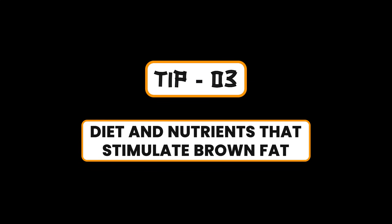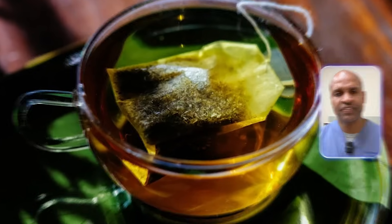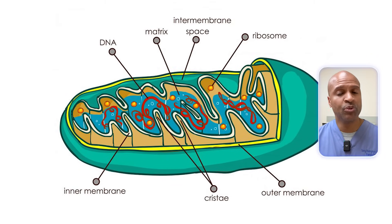Tip number three: diet and nutrients that stimulate brown fat. As a low-carb doc, I have to mention how your diet plays a major role. Certain nutrients and foods have been shown to support brown fat activation. One standout is capsaicin, found in hot peppers — it mimics cold exposure and can stimulate BAT through similar mechanisms. Some polyphenols, like those in green tea or resveratrol, may also support brown fat activity. But here's the twist: a low-carb diet can enhance mitochondrial function. And remember, brown fat is packed with mitochondria. That's one reason why people on keto or carnivore notice improved energy, body temperature regulation, and metabolic flexibility.